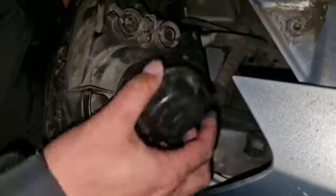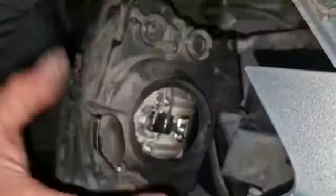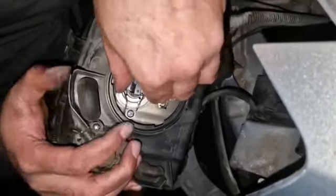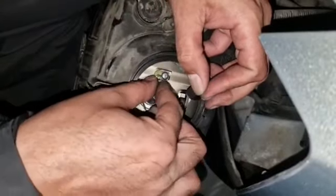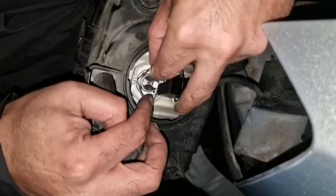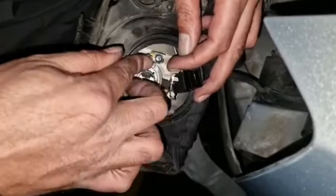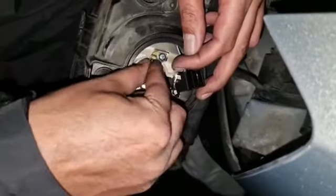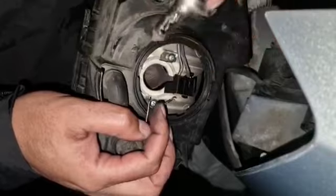Once you pull the headlight out, this is the cover for the headlight, as you can see there — and the other side. Take that off. There's a little clip. Let's see which way round that comes off. There we go — LED bulb. You can see the tags underneath there. Pull it around, and then here we have our bulb.